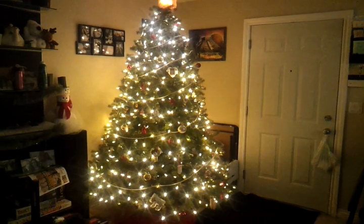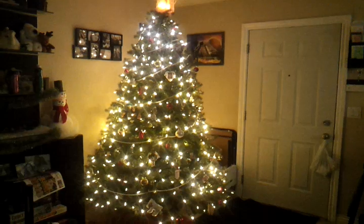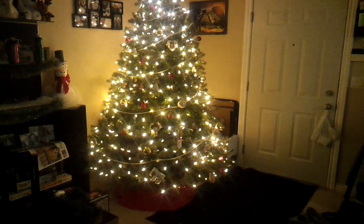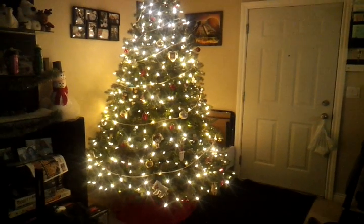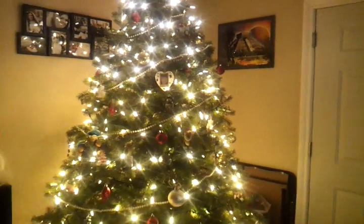Okay, so this is the finished tree. You can see our angel up there and everything. Tree skirt. Let me go in a little closer to show you some of the decorations.